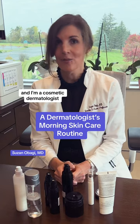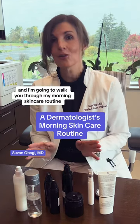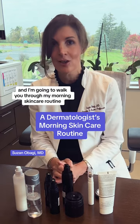I'm Dr. Susan Obagi, and I'm a cosmetic dermatologist, and I'm going to walk you through my morning skincare routine.